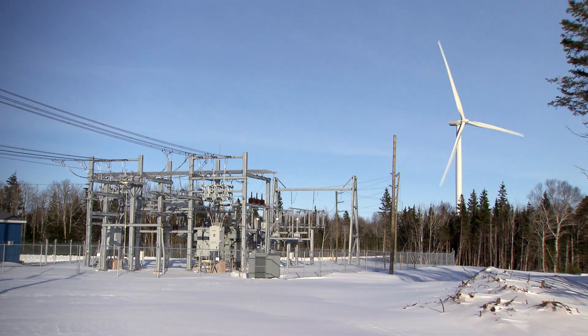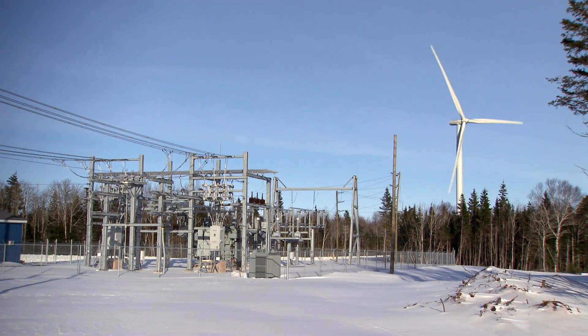This is a 30-megawatt facility. And with this project, the province will now generate 30% of its electricity from wind.